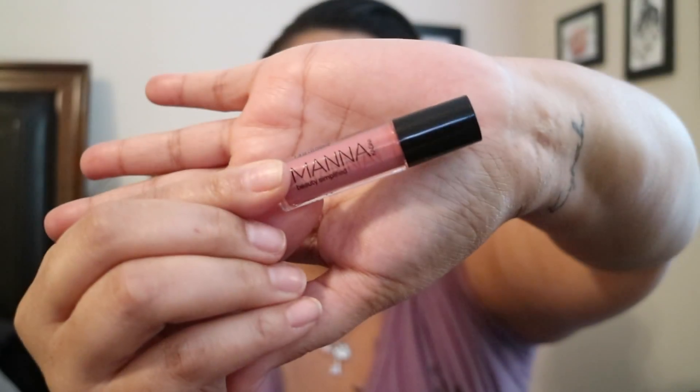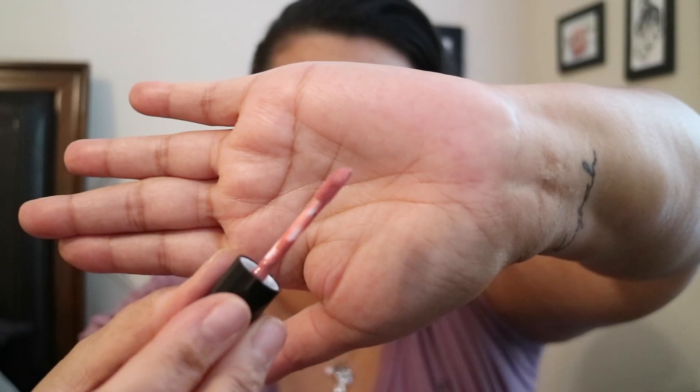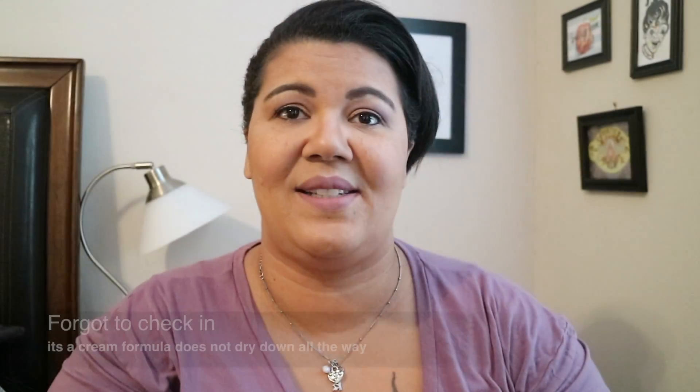Last up from Birchbox is a lippie by Mana Kadar — I think I have some eyeshadow from them. This is in the shade Rosette, it's a liquid lipstick with a normal doe foot applicator. Let's swatch it — oh yeah, that's a pretty color! It's a very pretty mauve shade, right up my alley. Not sure if it dries down matte or not. That's the last item from Birchbox — I think it's a pretty good box this month.